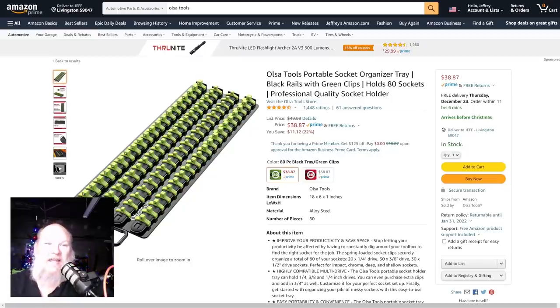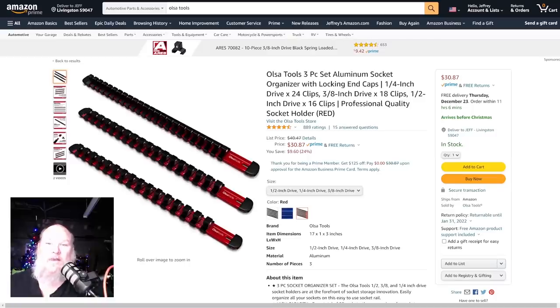Olsa Tools was another sponsor from last night — they gave away some drawer mat protectors. We've got the socket storage. I'm going to have to probably pick this one up because the last one I bought off Amazon from a different company came rusted — I couldn't believe it. They've got this one on sale 22% off down to $38.87, or you can do the individual rail system where you choose your own color — $30.87.